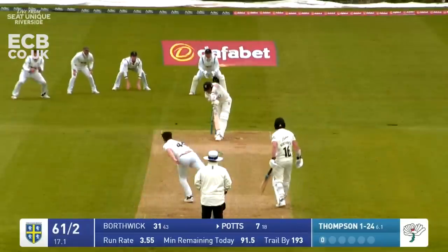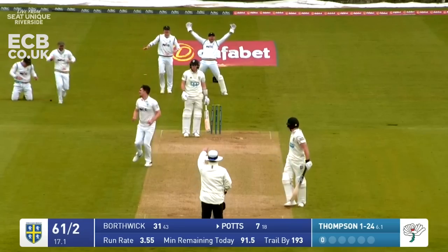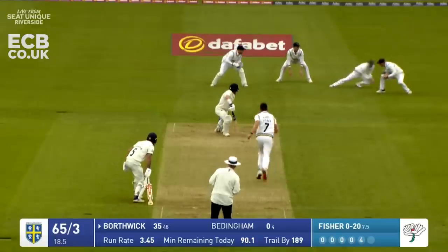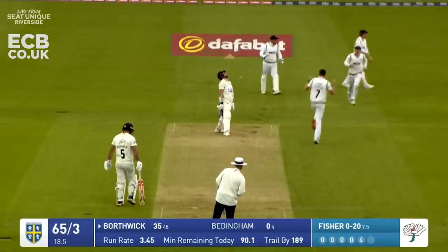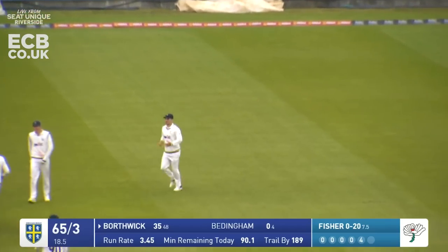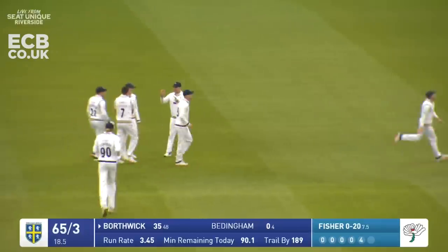Here comes the bowler - oh, that stays low, that's worth a shout, he's out! That's skidded right through. Here's Fisher - good delivery and he's out! He's got the outside edge of Scott Borthwick's bat, and that's a good catch by Adam Wythe who had to watch it all the way into his hands as it was dying on him.